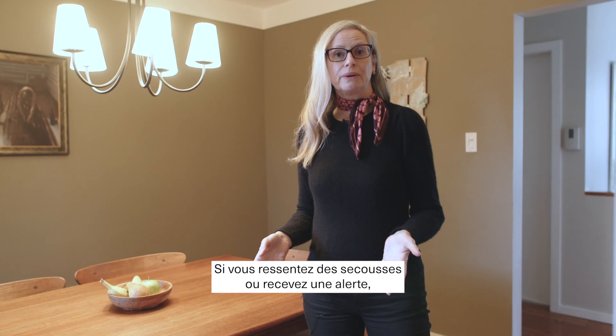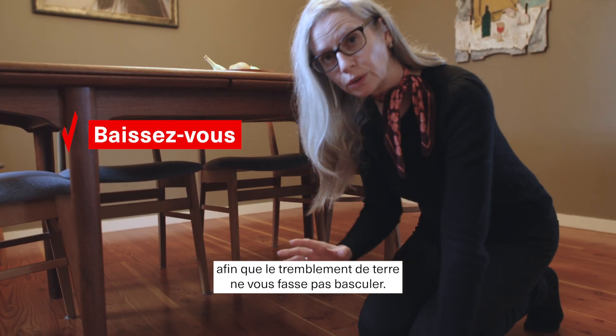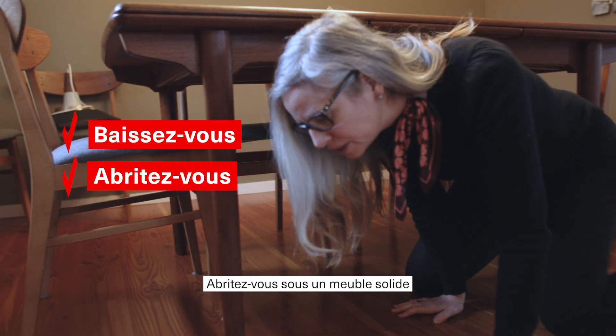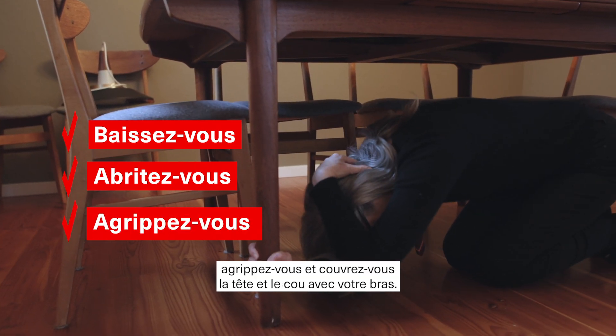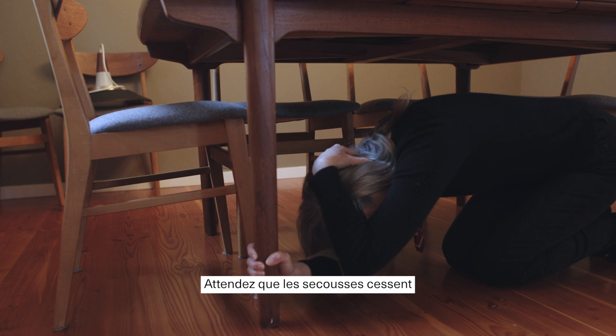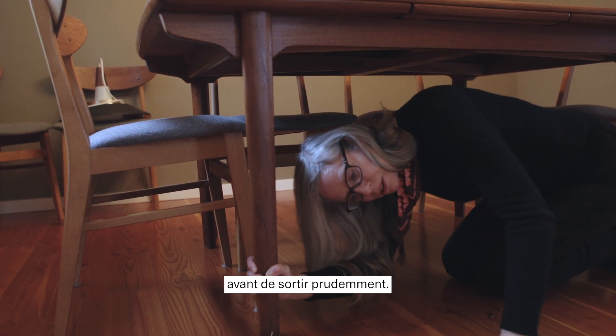If you feel an earthquake or receive an alert for one, you drop down to the ground in the room you're in so that the earthquake doesn't topple you, you get underneath some sturdy furniture, and you hold on and cover your head and neck. You wait until the shaking stops, then you count to 60, and carefully come out from under the furniture.